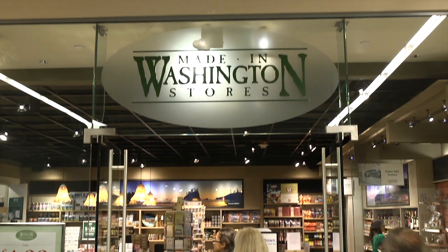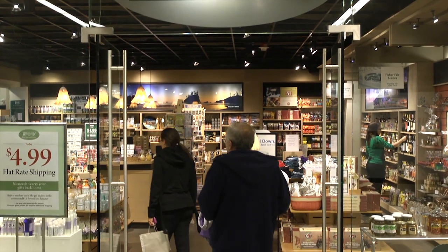Hi there, I'm Holly Brown, lifestyle and web TV host of thebrownlounge.com, and I'm here in the heart of Seattle at Westlake Center at the Made in Washington store with Mike Mondello, the president of Made in Washington Stores.